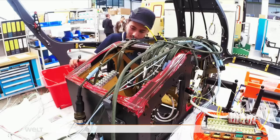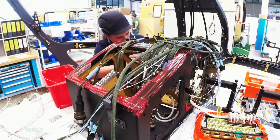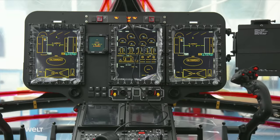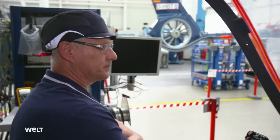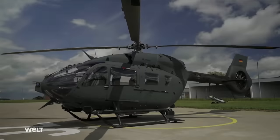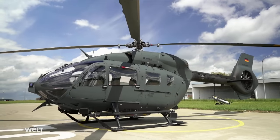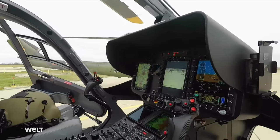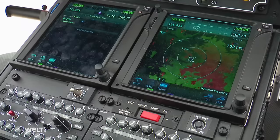This is where it gets specific — which devices and displays are available to the pilot, and what functions the customer needs. The military version, the H-145M LUH-SOF, is fitted with what's currently the most modern onboard electronics system in the world: helionics.